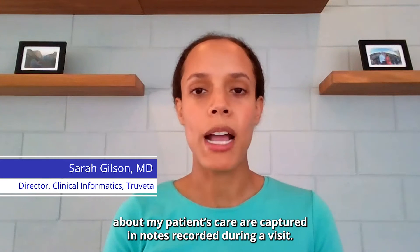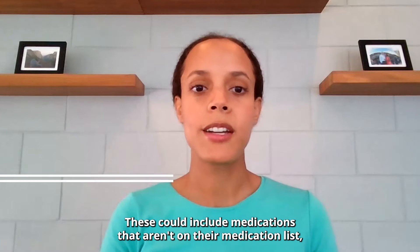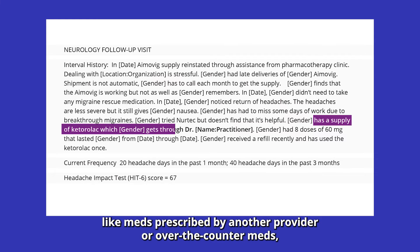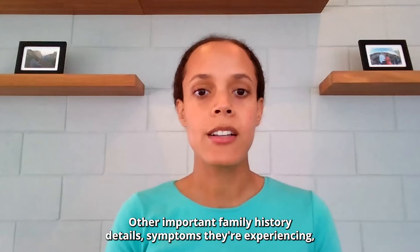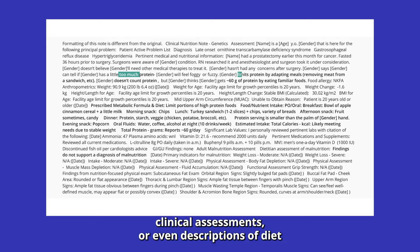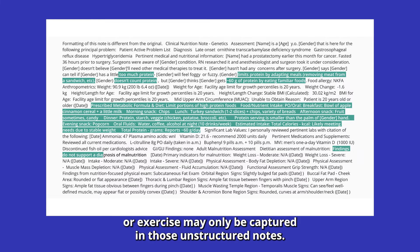As a physician, many of the critical details about my patient's care are captured in notes recorded during a visit. These could include medications that aren't on their medication list, like meds prescribed by another provider or over-the-counter meds, or whether or not the medications are being taken as prescribed. Other important family history details, symptoms they're experiencing, clinical assessments, or even descriptions of diet or exercise may only be captured in those unstructured notes.